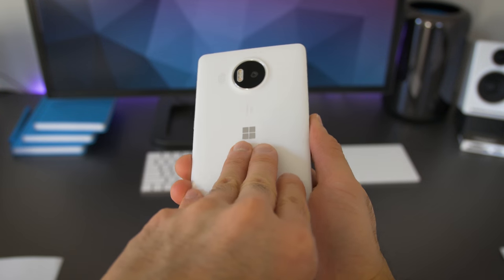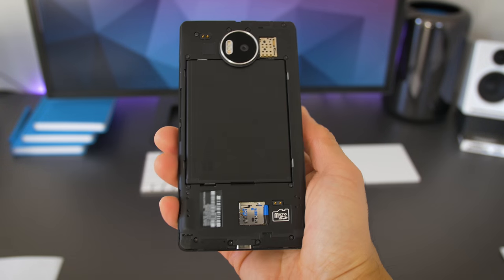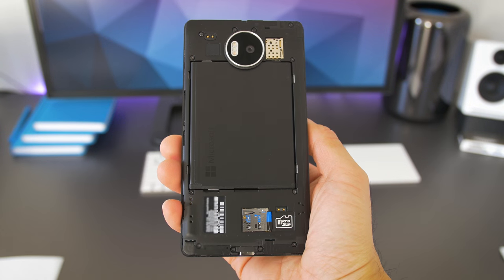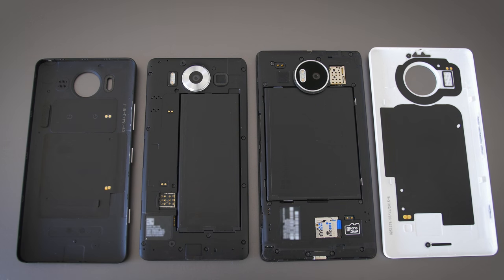The covers come off pretty easily, and on the inside you have a removable battery, a micro SD slot, and two SIM card slots — one of which is hidden behind the battery. The back cover also has the sticker contacts for wireless charging and NFC.